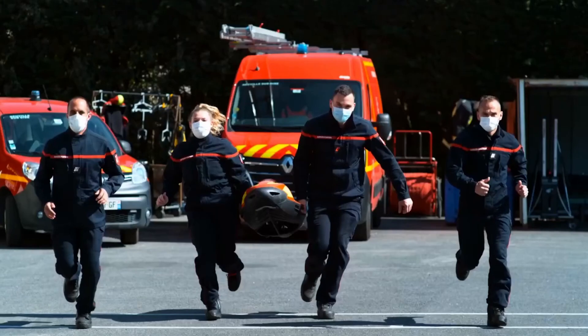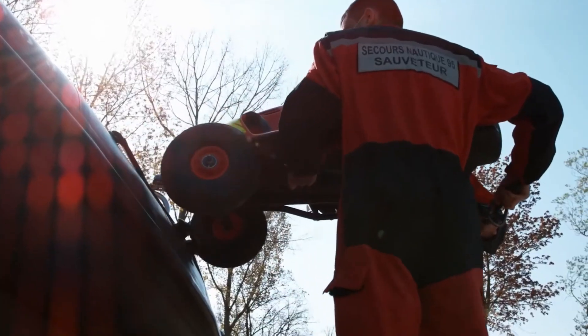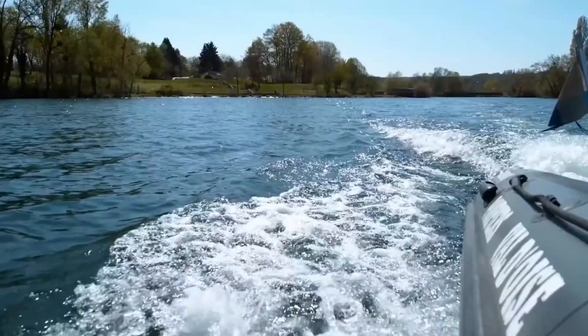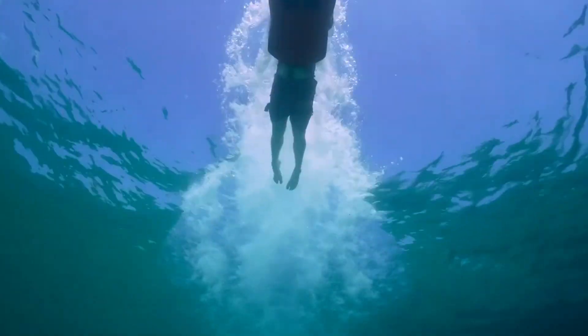Ideal for lifeguards and professional rescue teams, the C Bob Rescue is capable of covering large areas quickly and reliably. It enhances the efficiency and safety of water rescue missions, combining speed, agility, and dependability — standing as an indispensable tool for saving lives and elevating modern water safety standards.